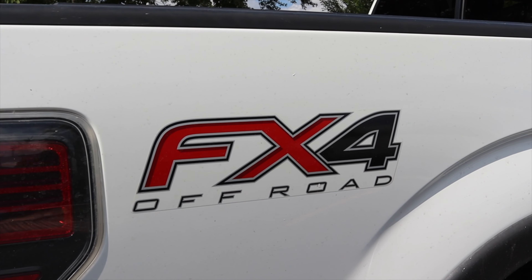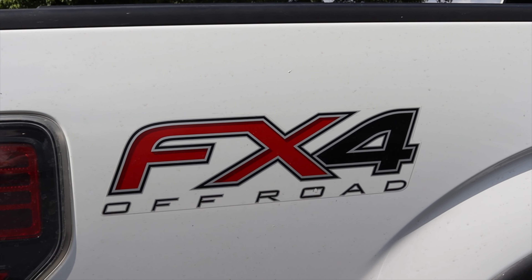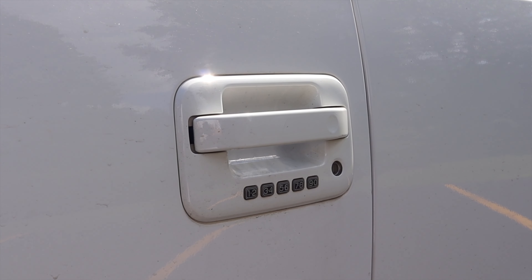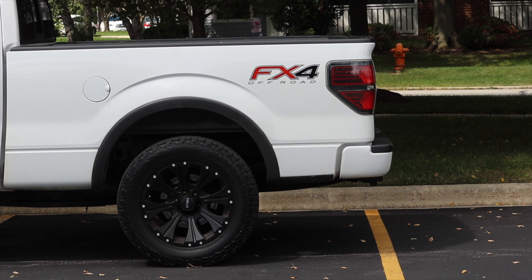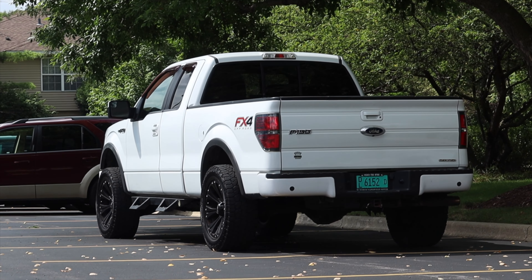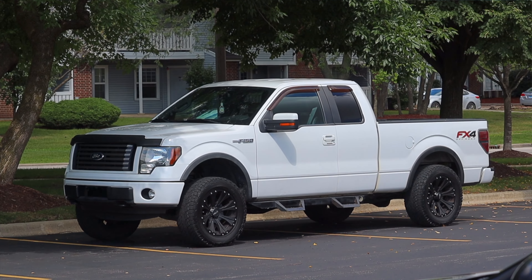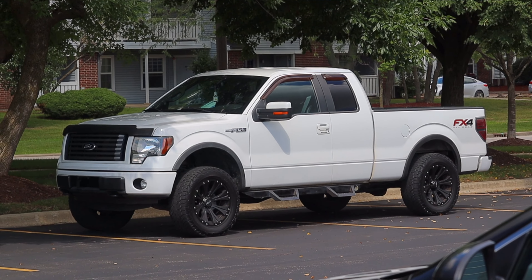Let's talk about the FX4 package. This was a pretty mid-range package — before it starts to get too luxurious like the Lariat or special editions like the Platinum, but definitely a lot nicer than an XL or XLT. The FX4 gets specific off-road decals, fog lights, keypad entry, 18-inch alloy wheels (which have been removed on this vehicle), locking rear axles, skid plates, trailer tow package, Sirius satellite radio, leather-wrapped steering wheel, power driver seat, rear window defroster, power inverter, and the Sync system. This one also has options stacked on top like heated and AC seats. It was very much a mid-range truck — not quite luxury with wood trim, but also not the base.